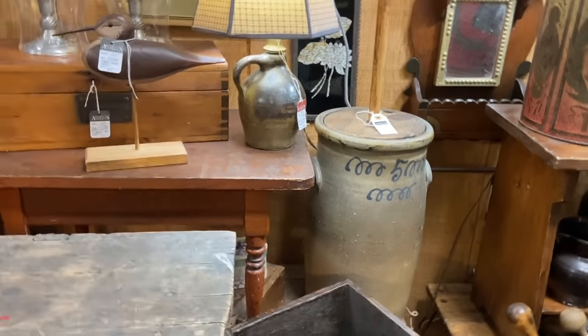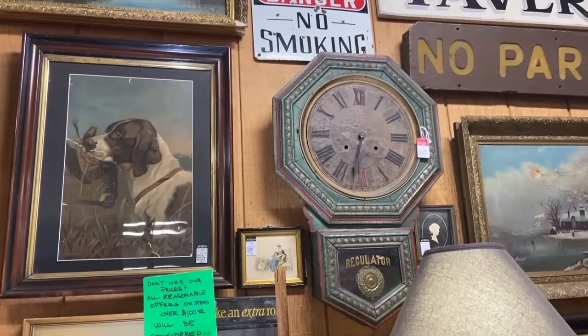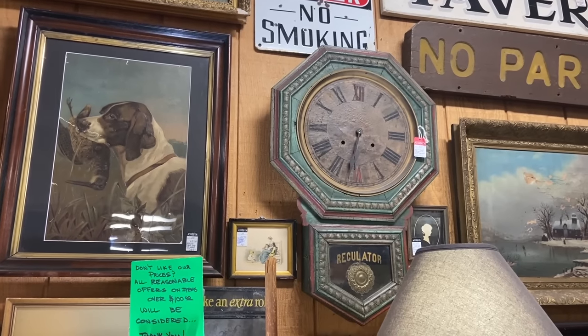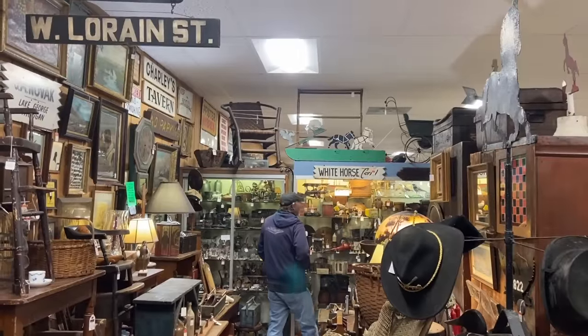This is a really cool space overall. I like the green regular clock — I really don't look at clocks like that very much anymore, but that's really interesting with the old paint on it. And Charlie's Tavern is cool up there.